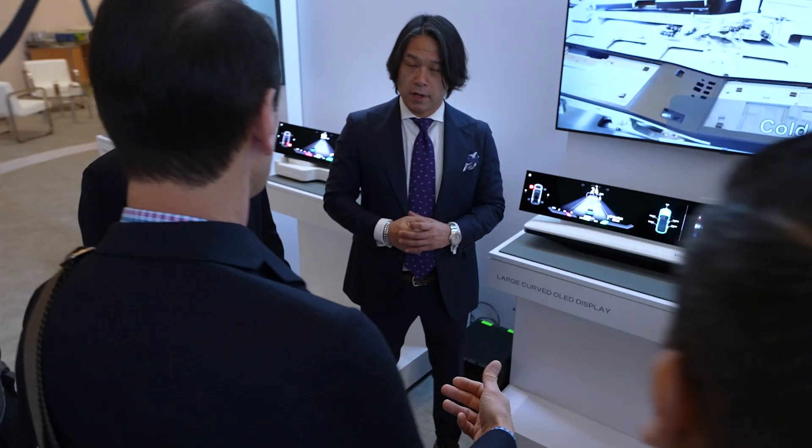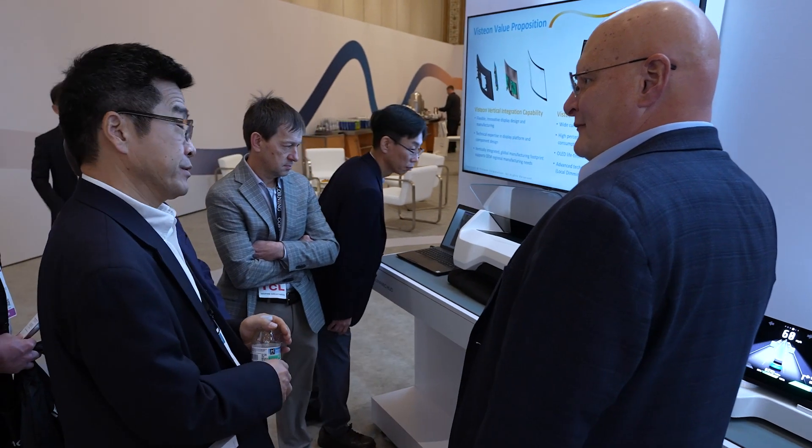It's so fun to be able to go out and demonstrate these kiosks — when we look at our customers, they're really excited about what they're seeing.